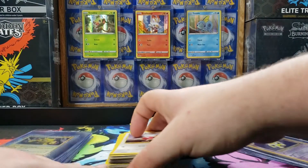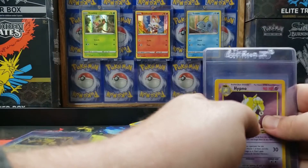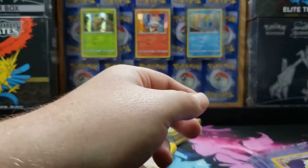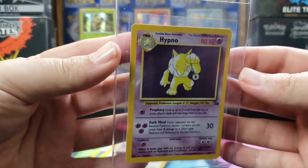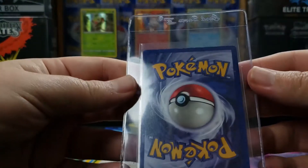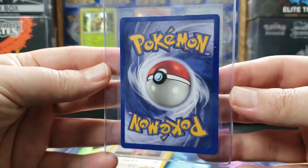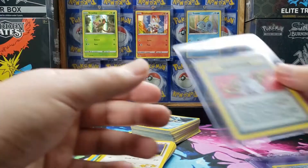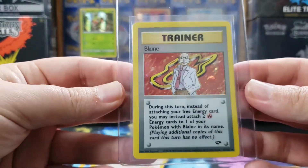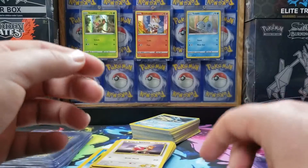Let's move these ones up forward. These were kind of just random rares. We have a Holographic Hypno, so I'll be checking its condition compared to the one in my binder. I know I don't have the Bling for Gym Challenge, so that one will go right in.